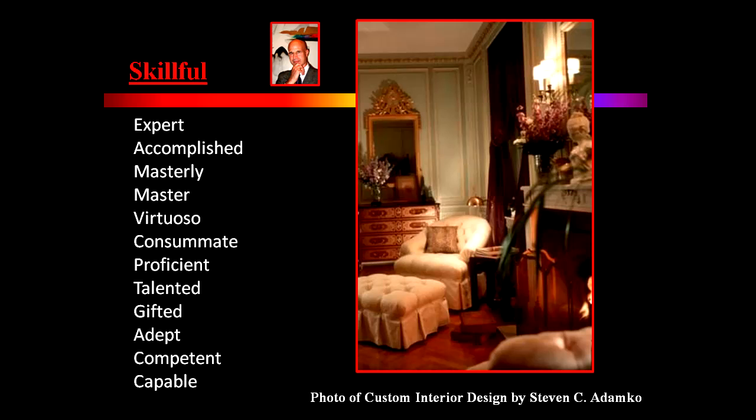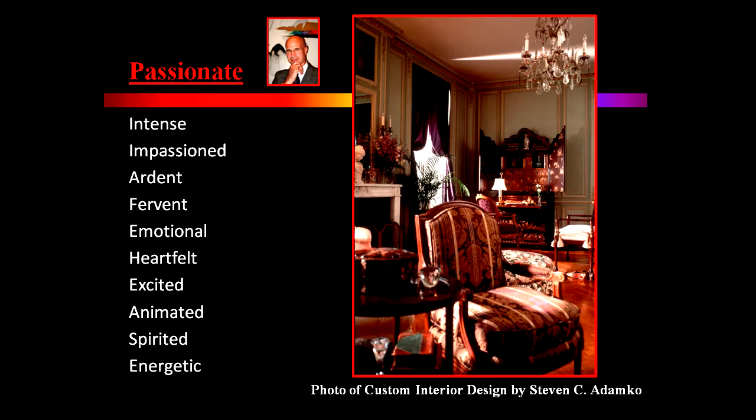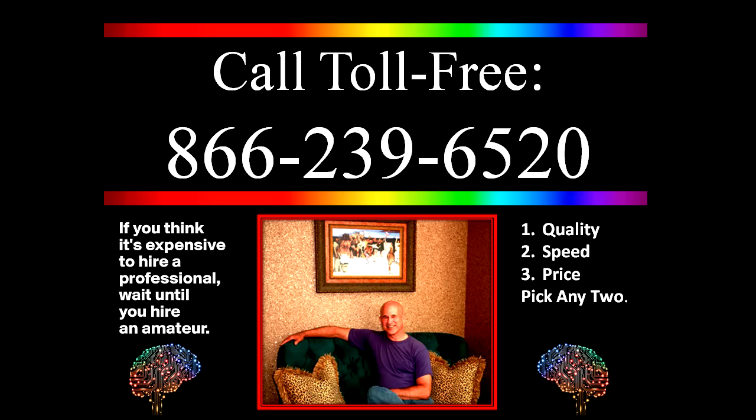This is Steve Adamko, the owner and founder of Spectrum Interiors, based in Portage/Kalamazoo, Michigan. What I wanted to talk about today was how to get the most out of a home and garden show or home and garden expo.